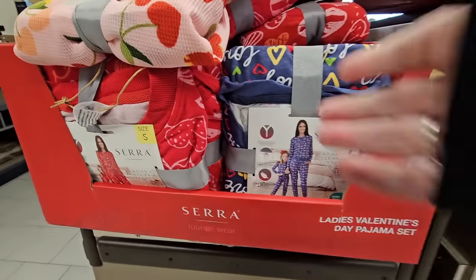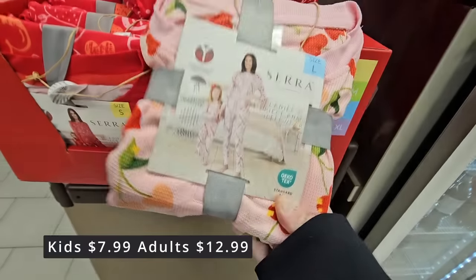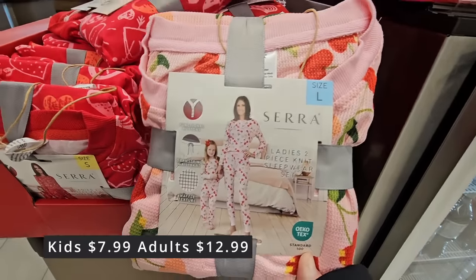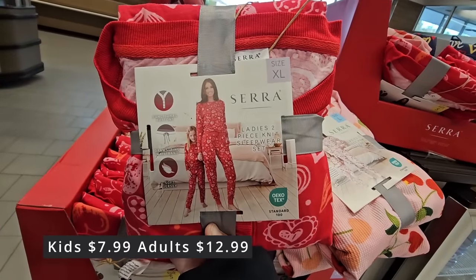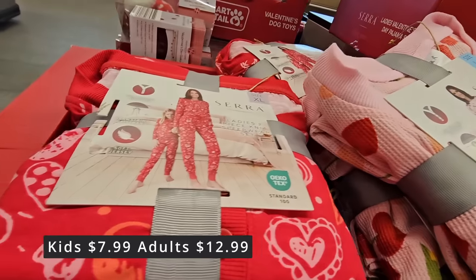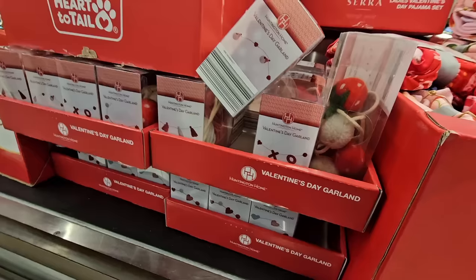Sneaking over here — the ladies' Valentine's Day pajama sets. How cute are those? I think those are about $12.99 for adults. There are also some for kids at $7.99.